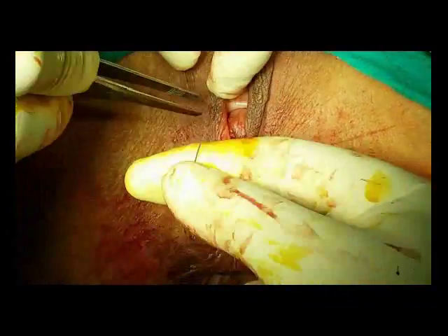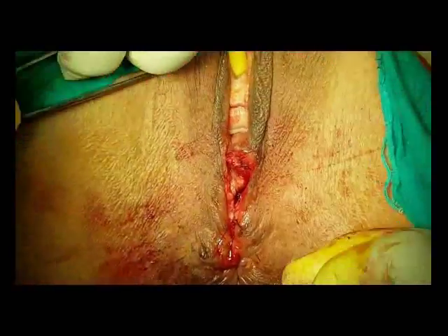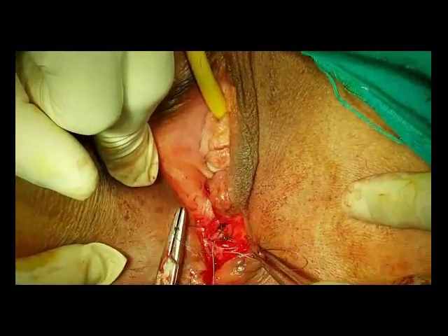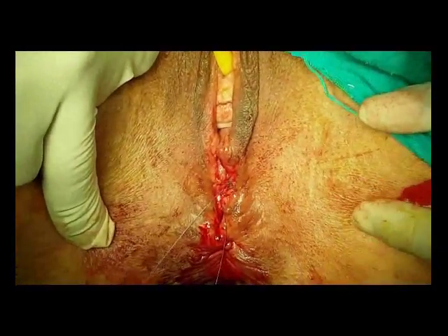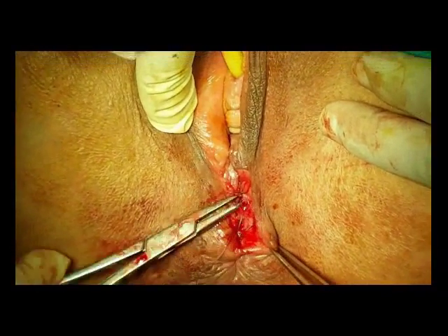The subcutaneous tissue is approximated on both sides. The skin was closed in a longitudinal fashion in order to correct the problem of the deficient perineum and to lengthen the perineal area.